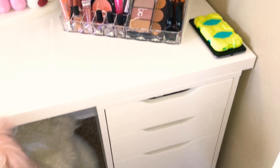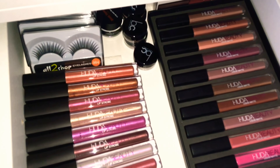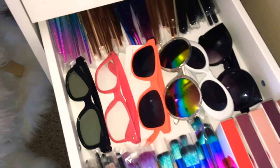And then here are just my drawers. In the first drawer, I just have some Huda Beauty lipsticks, eyelashes, and dip brow stuff. And then here, I just have more makeup brushes, glasses, more makeup brushes, and Kylie Jenner lip kits.